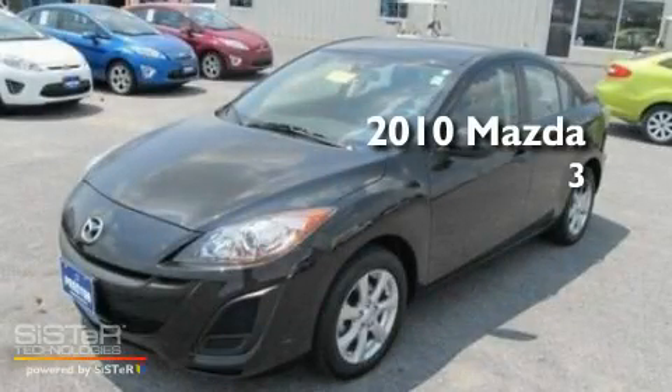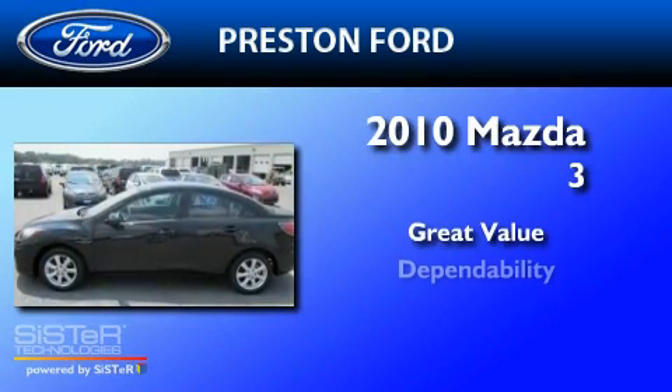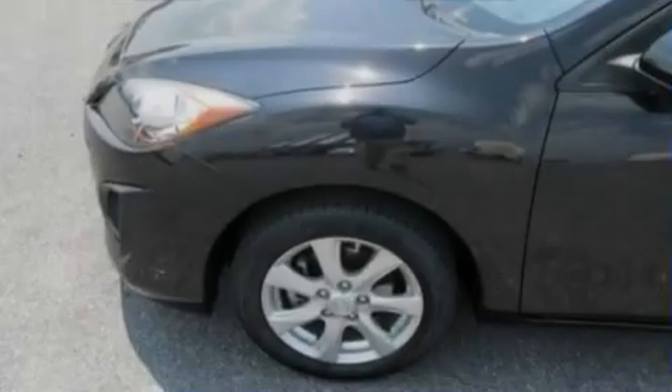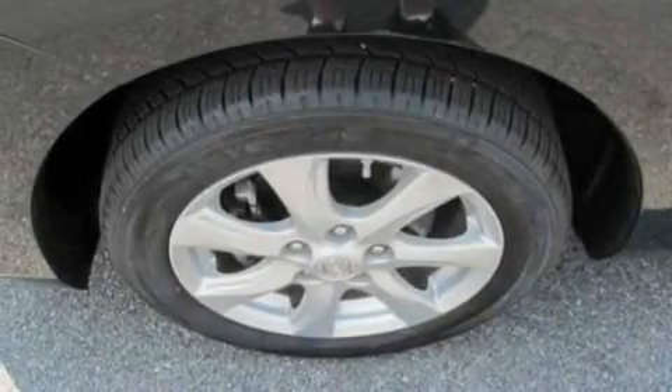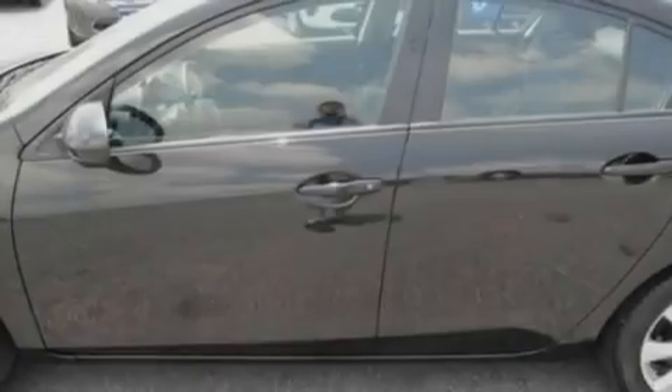This is a 2010 Mazda 3. Its top features include heater vents for rear seated passengers, a CD player, a multi-link rear suspension, performance tires, and a four-wheel independent suspension.